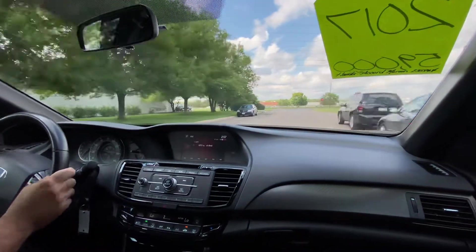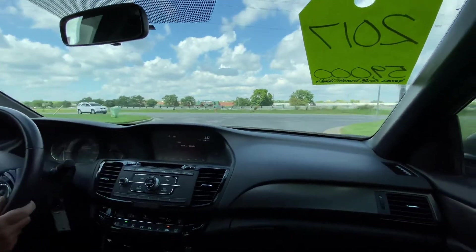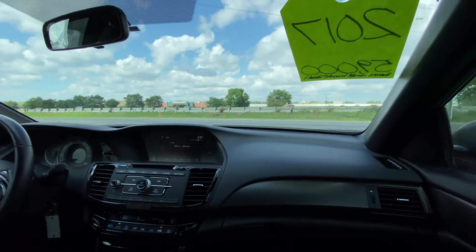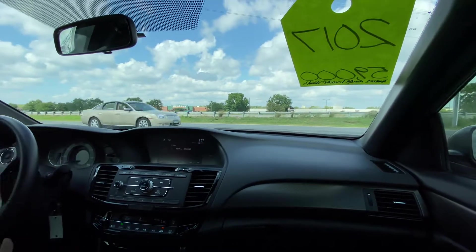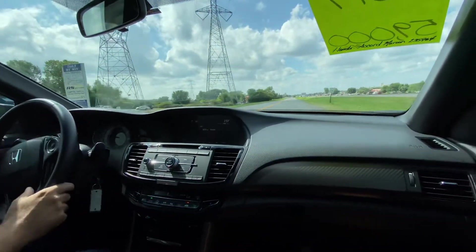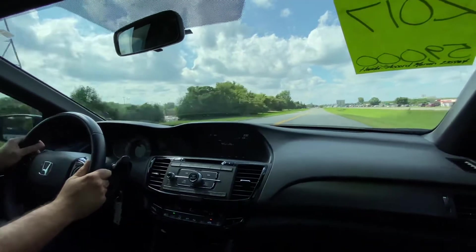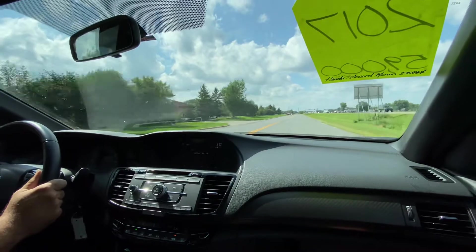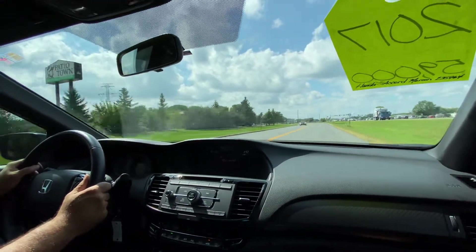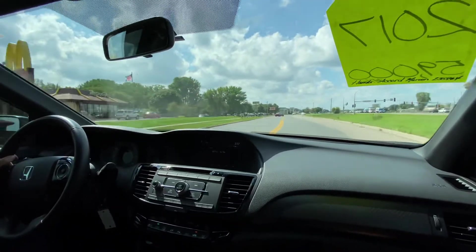All you have to do is log on to our website, rideautosale.com, fill out a short and simple online application and it will come to us directly. We'd be happy to work on it to make sure you get approved at the terms and rates you can afford. We're located on Highway 13 right next to the McDonald's, across from Burnsville Menards. All we ask is that you call, text, or email us and we'll set you up with a time to come in and look at this vehicle or any other in our inventory. We'll be happy to help you. Thank you.